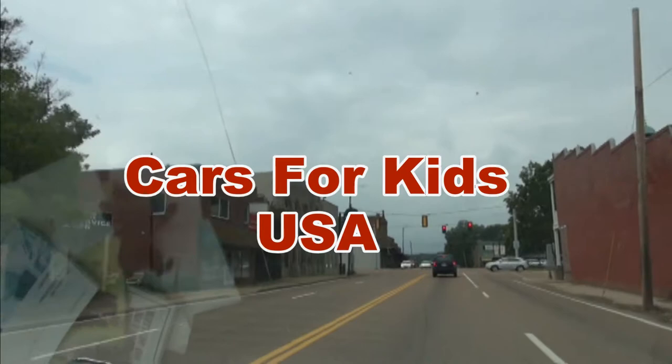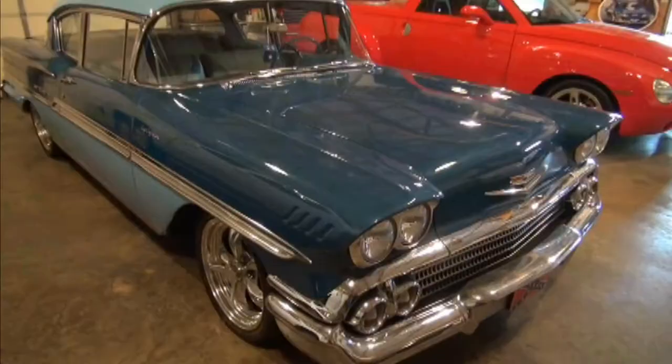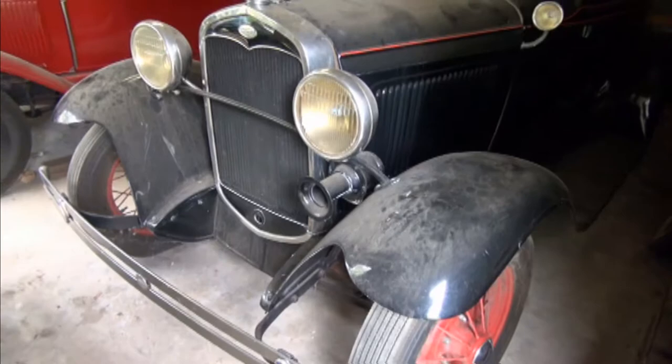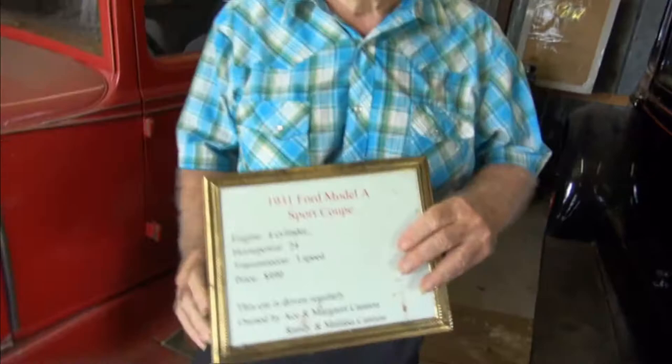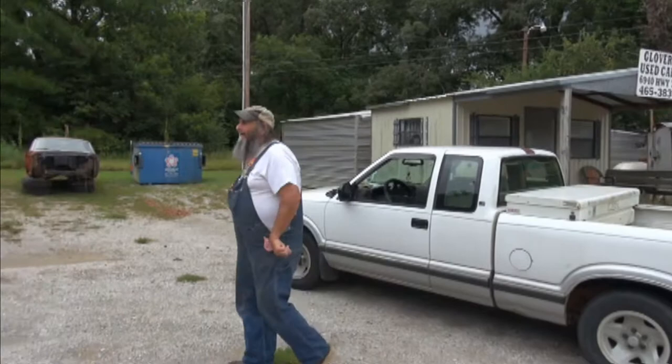On the road with Cars for Kids. I think we found a honey hole here with Randy Glover. We're out looking for some parts to build an antique car, and Randy's a friend of mine. He told me he had some, so we're going to see if we can trade him out of them.